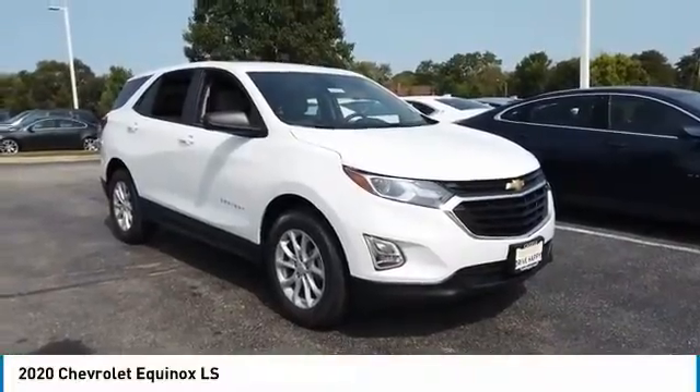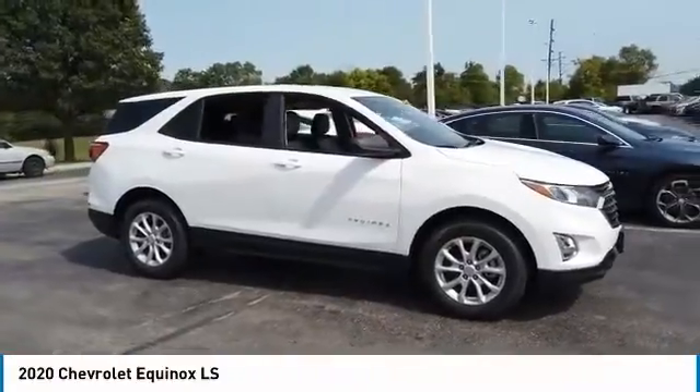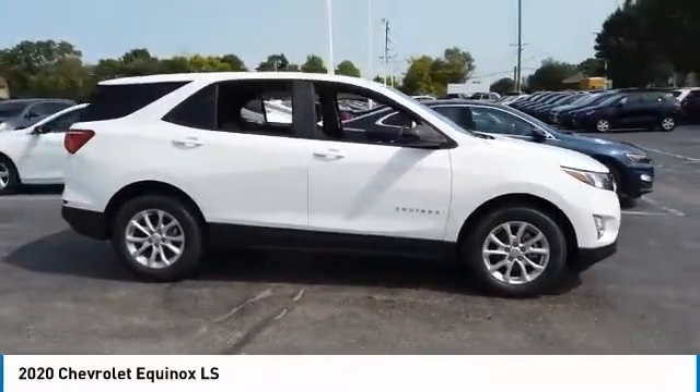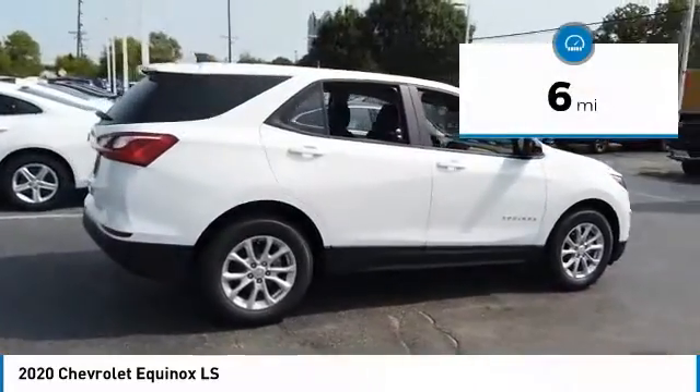Stop by and take a look at the 2020 Equinox. Fuel efficiency, safety, and value — that equals the Chevy Equinox. This vehicle has less than 100 miles.